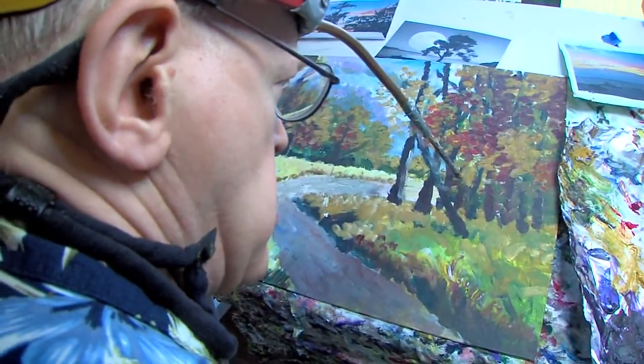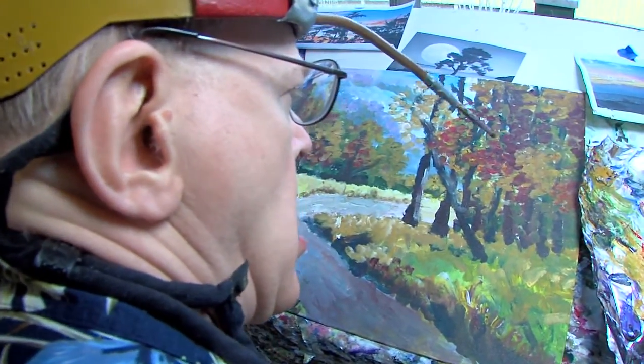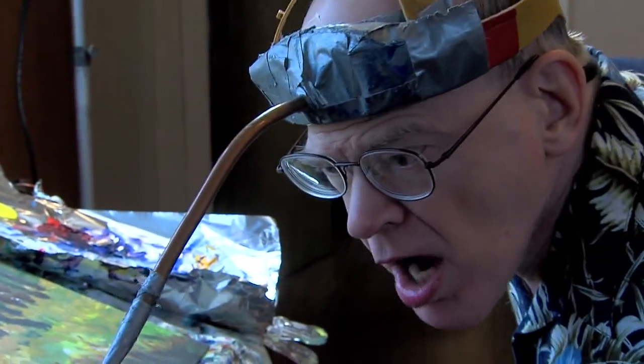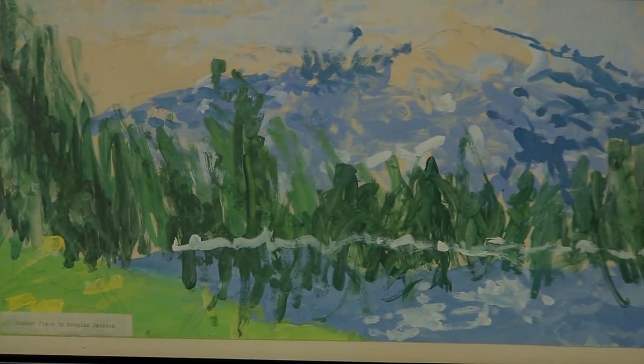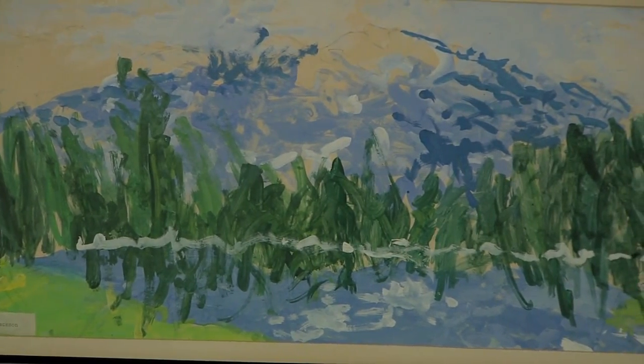As a child, he watched his brother draw pictures, and Doug quickly realized he wanted to follow in his brother's footsteps. Doug's father and teacher created a hat with an attached stylus and encouraged him to use art to express himself. At just nine years old, he created his first masterpiece, which hangs in his bedroom.